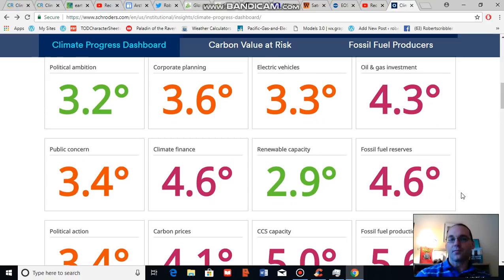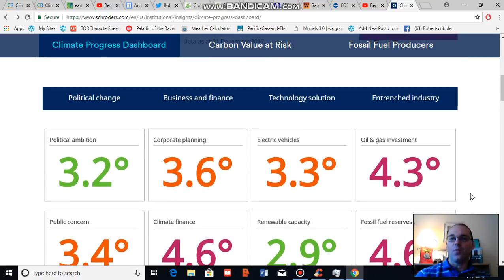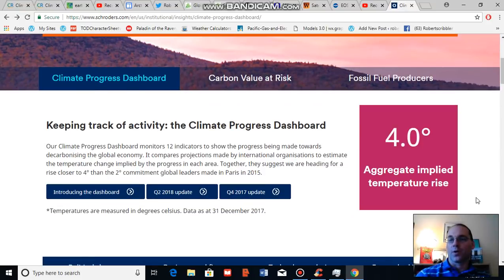This is a very good aggregate and movement in this trend going forward will be very important. Presently, movement is somewhat positive — we've moved from a pathway of 4.1 degrees Celsius warming to 4.0 degrees Celsius warming over the past year. That's some positive movement, but we're still on track for a very difficult climate future and a lot more needs to be done. Thank you for joining me, I'll be chatting with you soon.